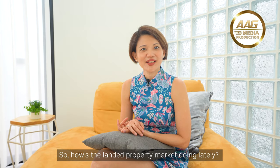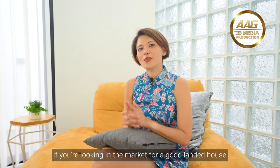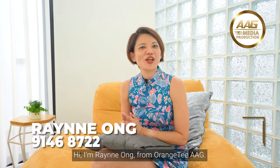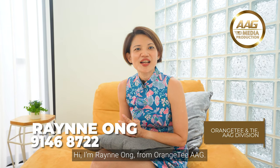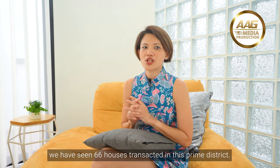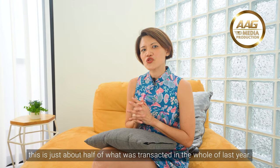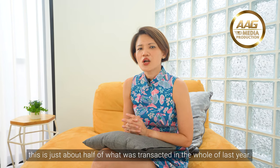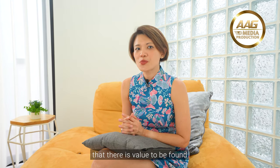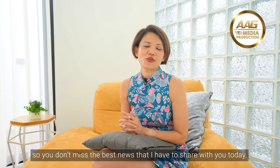How's the landed property market doing lately? What has been transacting in District 10? If you're looking in the market for a good landed house, tune in for what we have for you today. Hi, I'm Rain Ong from Orange Taa AAG. Since the start of this year, we have seen 66 houses transacted in this prime district. With less than four months to go before the year ends, this is about half of what was transacted in the whole of last year. What does this mean to you as a buyer? It means that there is value to be found.